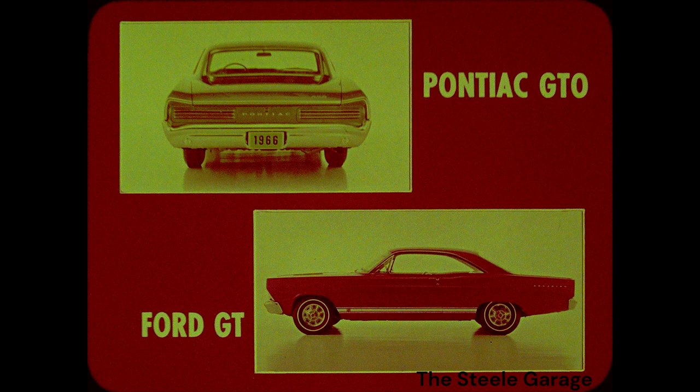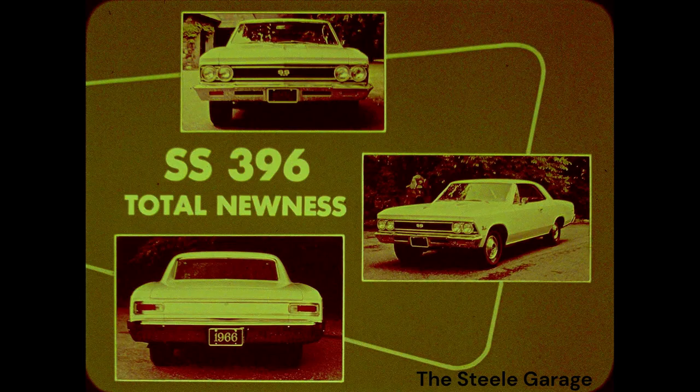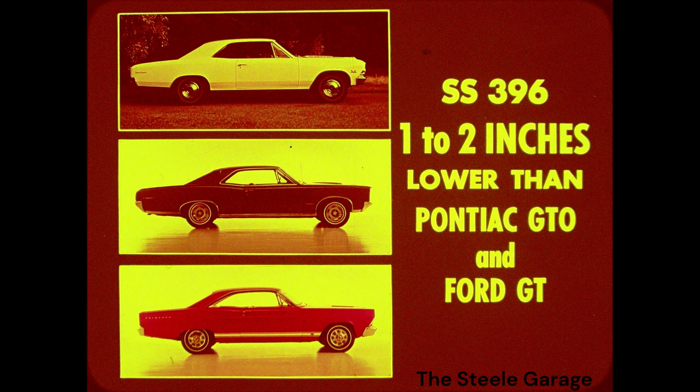The Ford GT profile shows a definite GM influence, which Ford buyers traditionally rebel against. You have two major design sales advantages here. First, SS396 total newness — Pontiac GTO has been on the market before, so you have the advantage of totally new styling and totally new excitement. Second, the SS396 is from one to two inches lower than Pontiac GTO or Ford GT, giving the 396 that low road-hugging stability that lights up the eyes of sports-minded prospects.